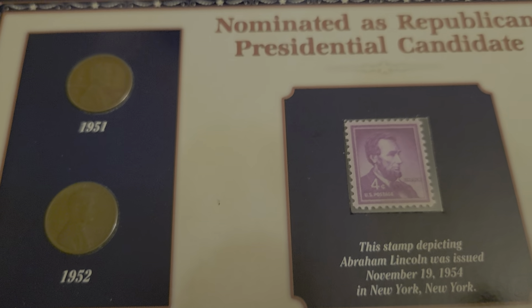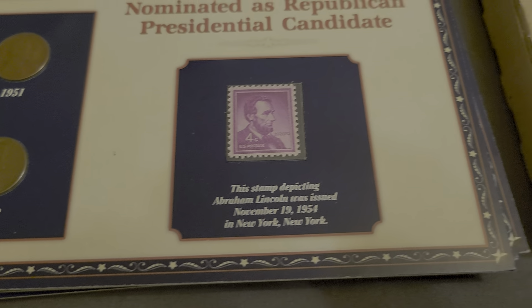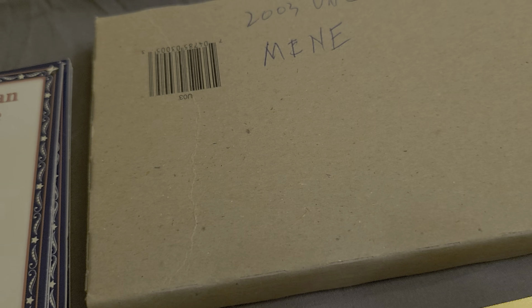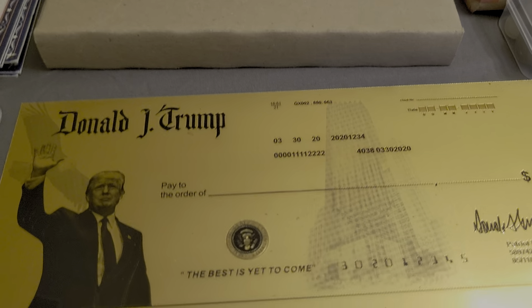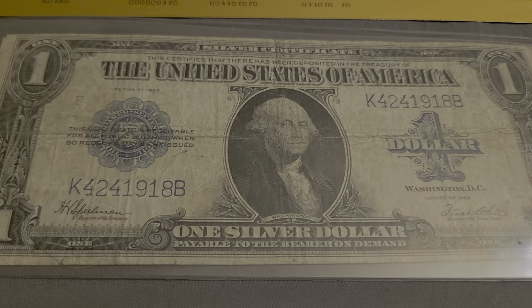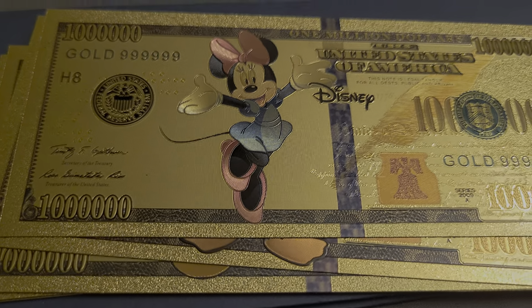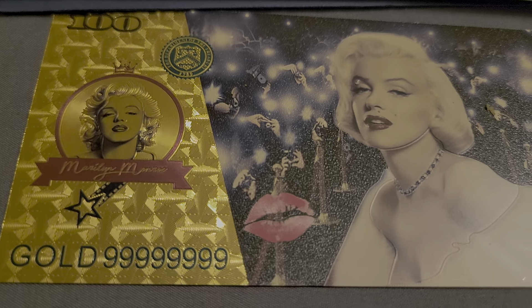We've got the Abraham Lincoln cents with stamps on them, a 2003 uncirculated set which has not been opened yet, the Donald J. Trump check — just have him fill it out for you. Right there we have a horse blanket, a big old horse blanket that's been circulated but still a nice bill, and some Disney gold foils — two sets of them — plus a single Marilyn Monroe.